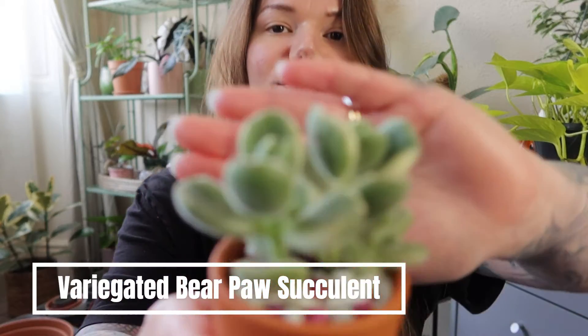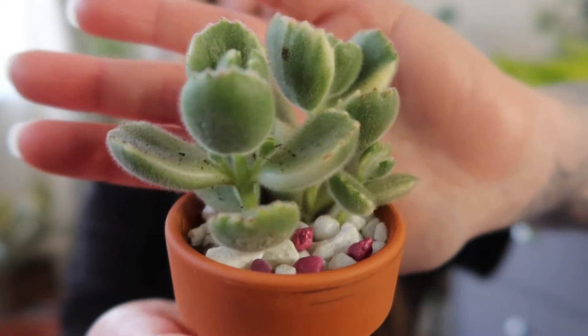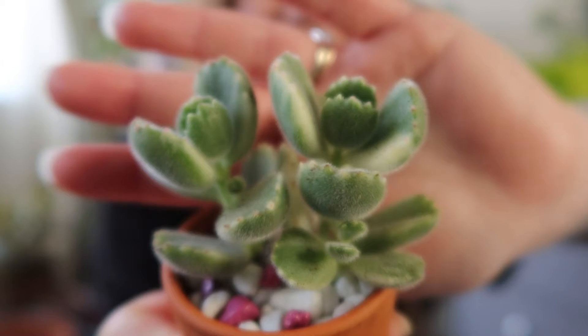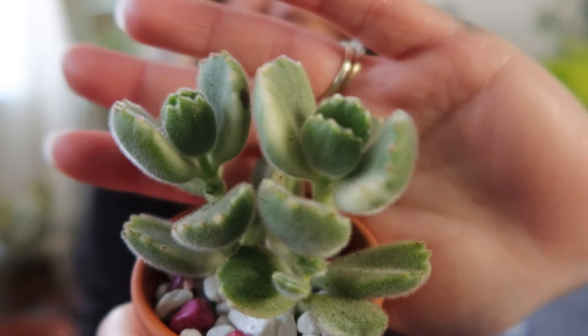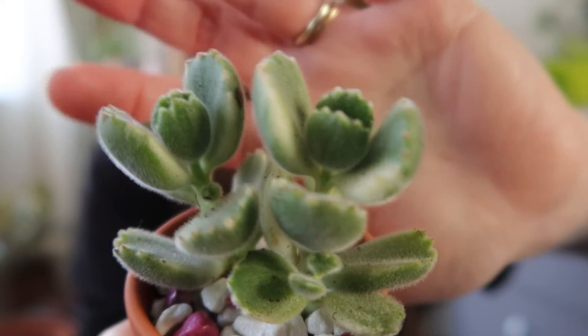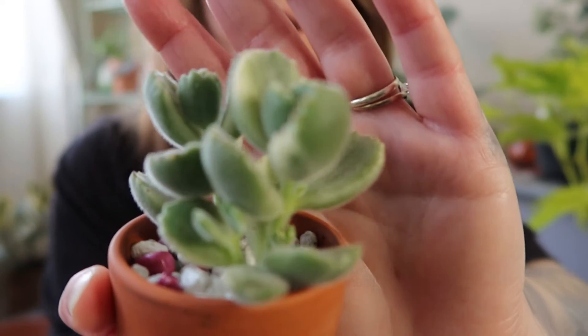First up I have this variegated bear paw succulent and this one just has the cutest little paws. They look like furry little paws and this one is a variegated one as you can see. It's fuzzy and I've had my eyes open for a bear paw for a while now, so to find a variegated one was really quite special. The garden centre that I went to had loads and loads of different succulents.